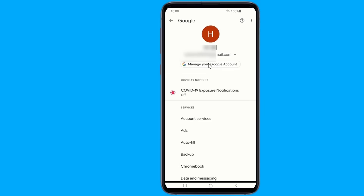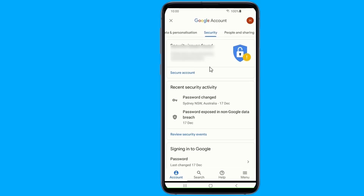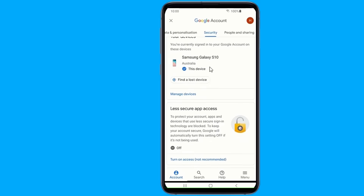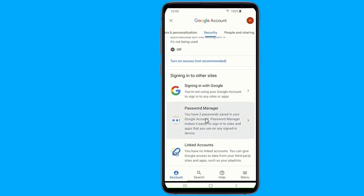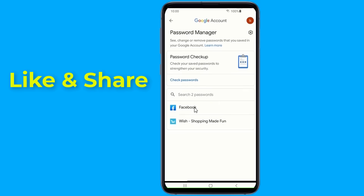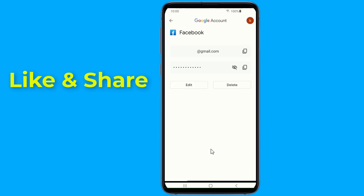Select 'Manage your Google Account,' go to Security, and scroll down to Password Manager. Here you will find all saved passwords. Select Facebook, enter your phone login, and now you can view your Facebook password.